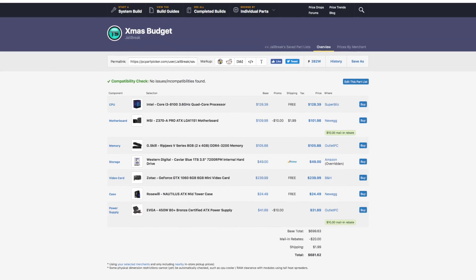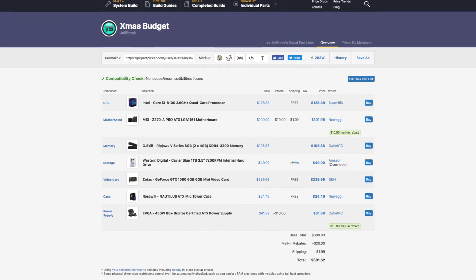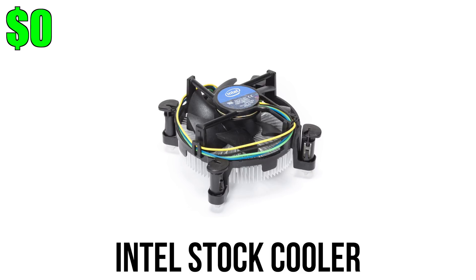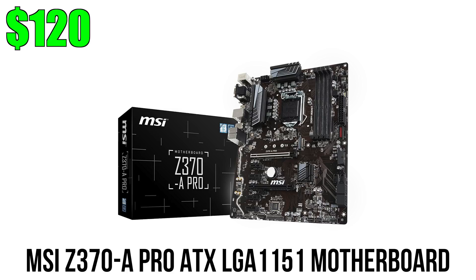This next Intel build uses the same graphics card, power supply, and storage, but with a different CPU and costs around $80 more overall. We're going with the new i3-8100 quad-core CPU — it's a locked processor with no hyper-threading or turbo clock, but it has four physical cores at 3.6 GHz which should tear through games. Since it's a locked CPU we can stick with the stock cooler, and as a Coffee Lake CPU it requires a Z370 board — the most affordable option currently is from MSI.